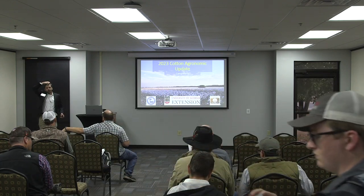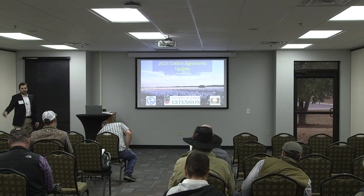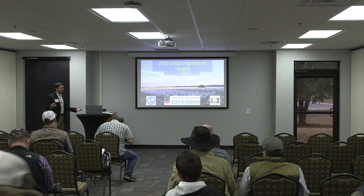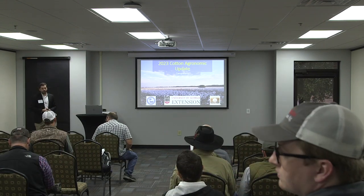Alright everybody, it's about 8:04, so we're going to go ahead and get this show on the road so we can get y'all to the next breakout session on time. Myself and Dr. Schneider are going to talk a little bit about cotton agronomics and physiology. I think we got some good information for you guys and hopefully it will help y'all out on the farm.